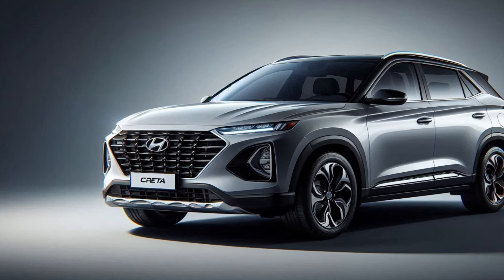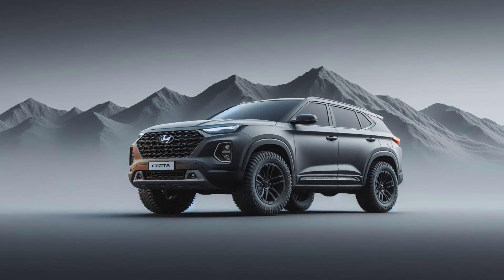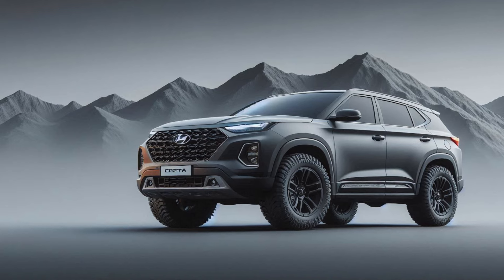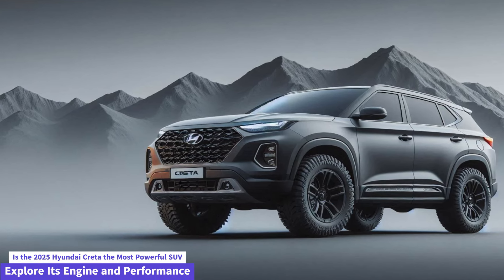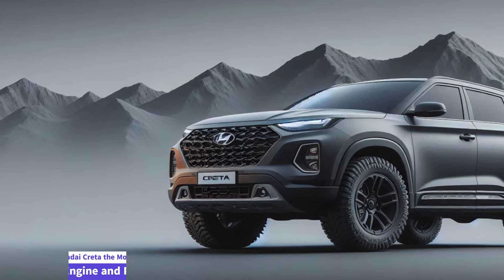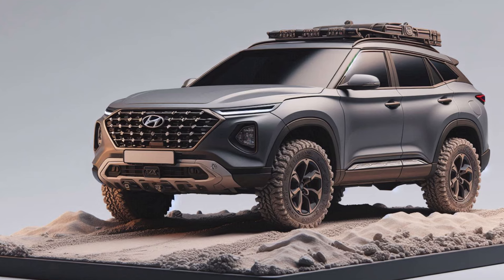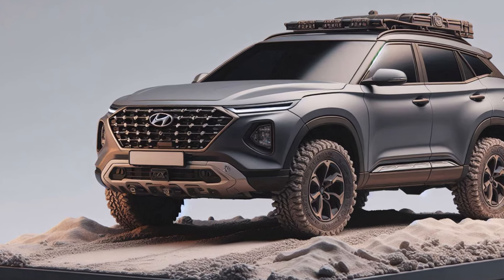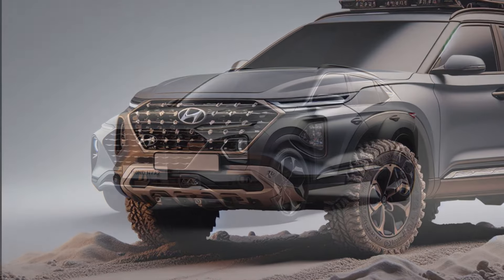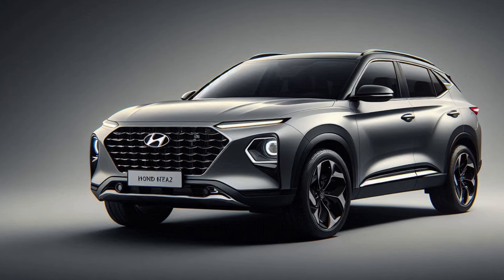Ventilated seats and automatic climate control ensure that every journey is comfortable and enjoyable. In terms of safety, Hyundai has equipped the 2025 Creta with an array of advanced features. These include multiple airbags, ABS with EBD, traction control, electronic stability control, and a 360-degree camera for enhanced visibility.